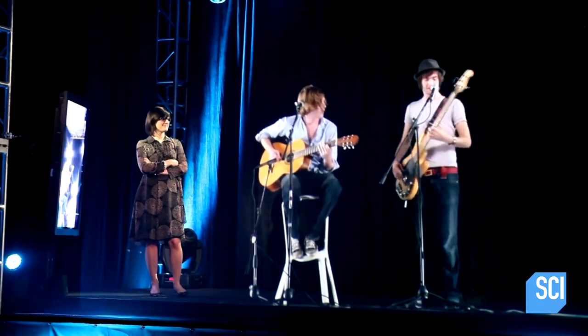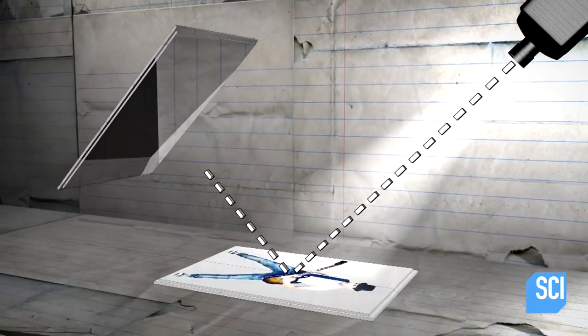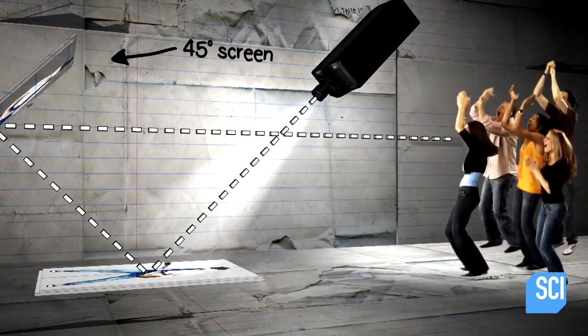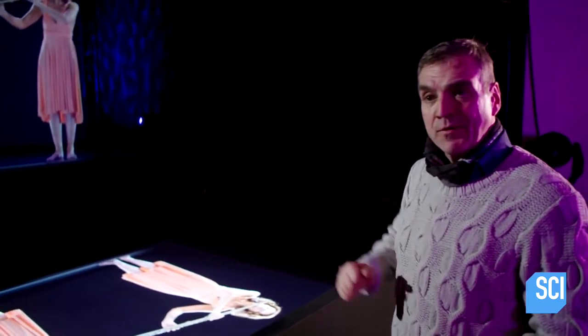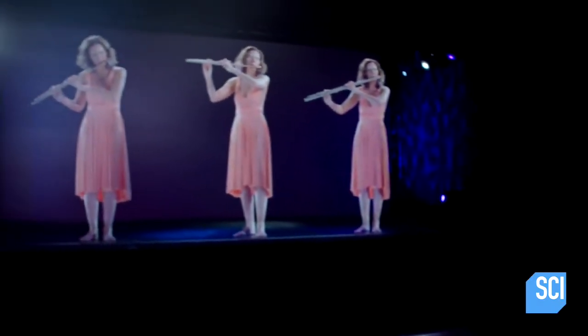The projector receives the video signal and projects it down from the ceiling. It hits a bounce screen on the floor, which then reflects the light back up into the mylar, which reflects it at a 45-degree angle into the audience. So if you have something horizontal on the floor and a reflecting surface at 45 degrees, the final image as you see here on stage appears perpendicular.